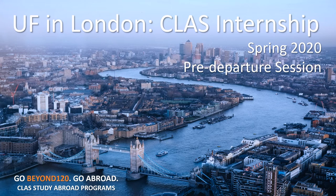Drum roll, please. After much delay, here are the pre-departure session slides made available to you for the UF in London Class Internship Spring 2020 program. There's hopefully some useful information here respecting things that you should do before you go and things to do once you get there.